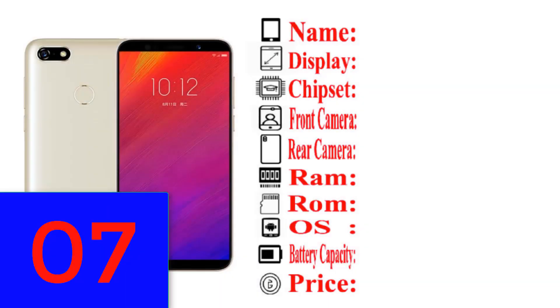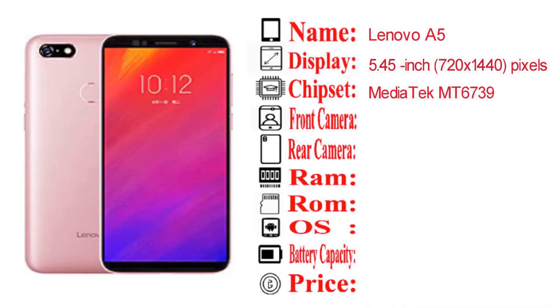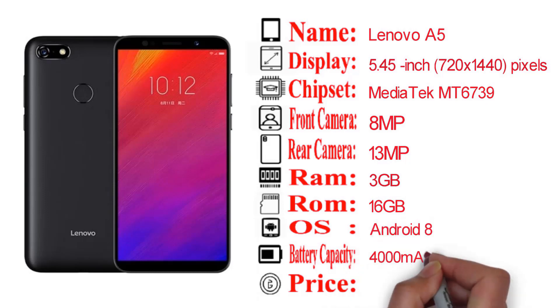The Lenovo A5 has a 5.45 inch display with 720 by 1440 pixel resolution. The chipset is a MediaTek MT6739. The phone has an 8MP front camera and a 13MP rear camera. It has 3GB RAM and 16GB storage. The operating system is Android 8. The battery capacity is 4000mAh.